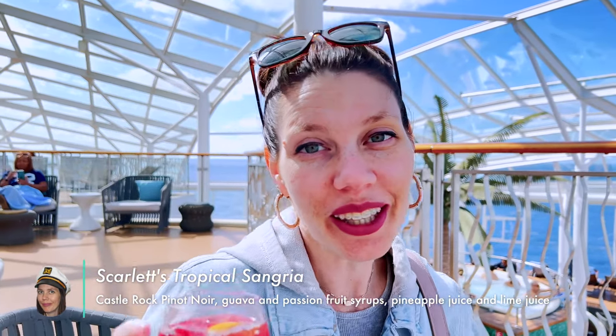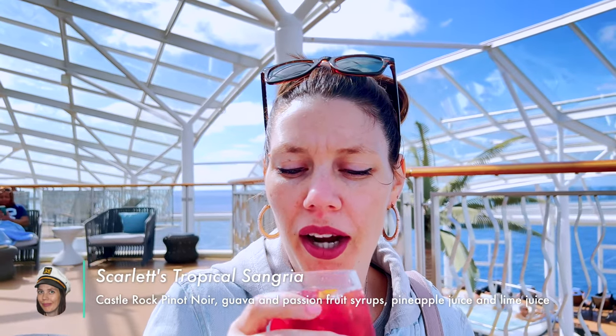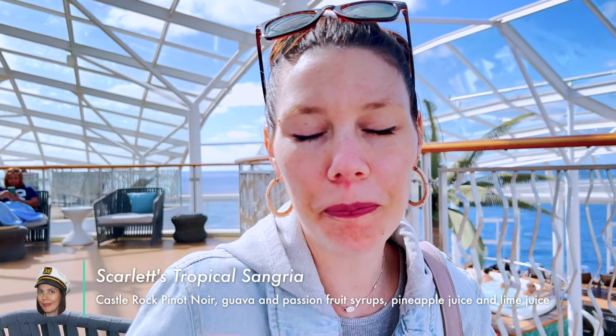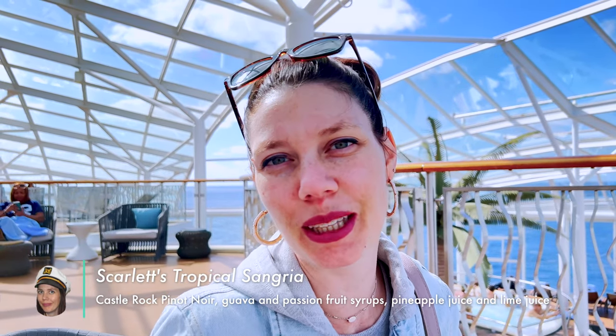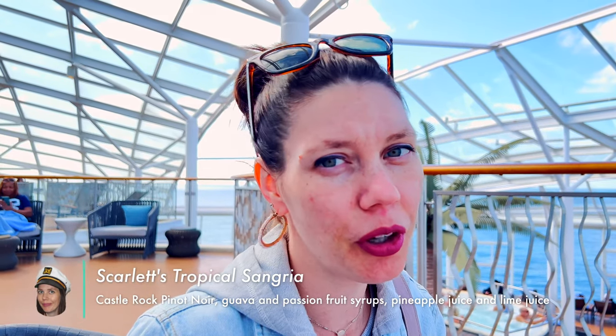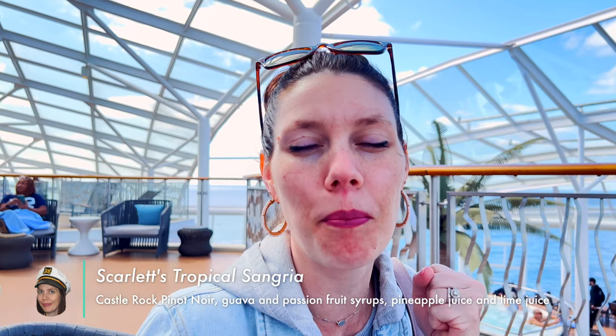I got the Scarlet's Tropical Sangria, made with Pinot Noir and tropical fruit. It's got that good punchiness to it — very good. Lance likes the white sangria, but I kind of prefer the red. I do like Pinot Noir because it leaves that punch flavor after your sip.